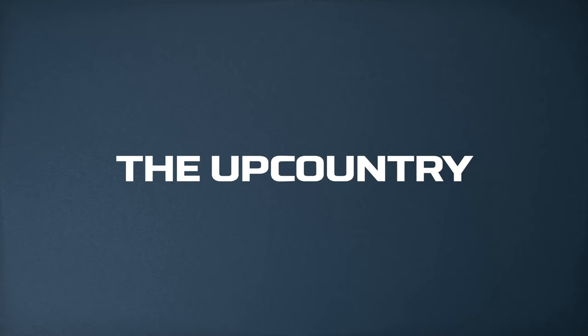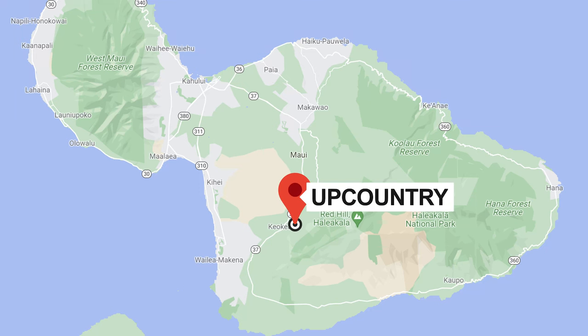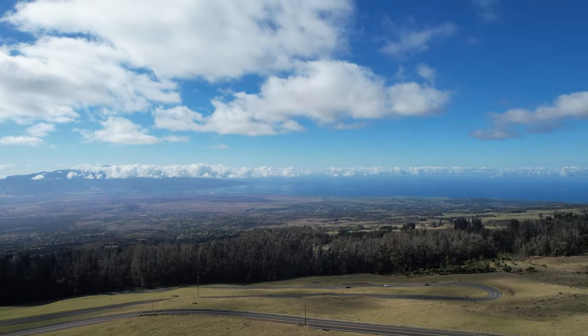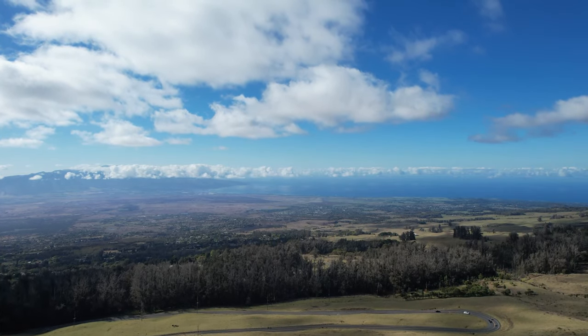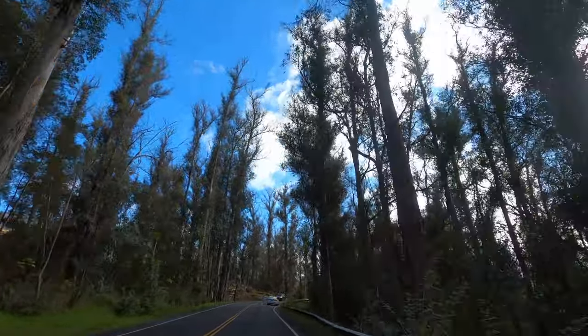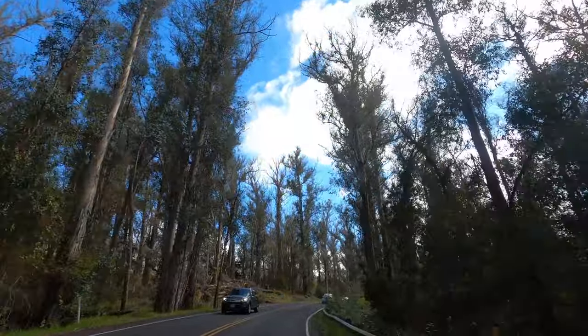Upcountry. There are limited options for lodging in Maui's upcountry, but if you're looking for a bit cooler of a climate with incredible views, you might find a vacation rental or a B&B that suits your needs. The upcountry area of Maui is very scenic with farms, wineries, and Haleakala National Park.